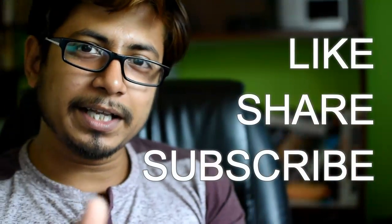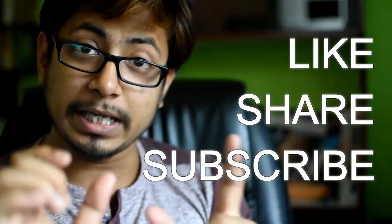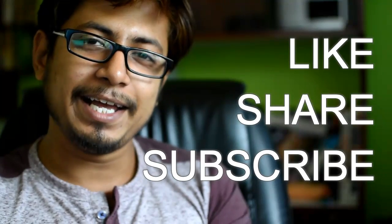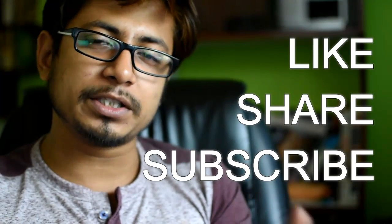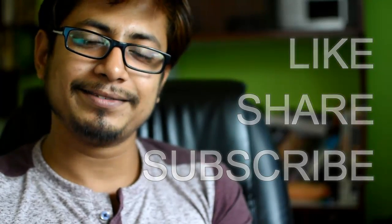If you liked this video, please hit the like button, share this video with your friends, and subscribe to my channel to get more self-help education videos. Share this video on social networks so that other people know about the exam before taking it. Thank you.